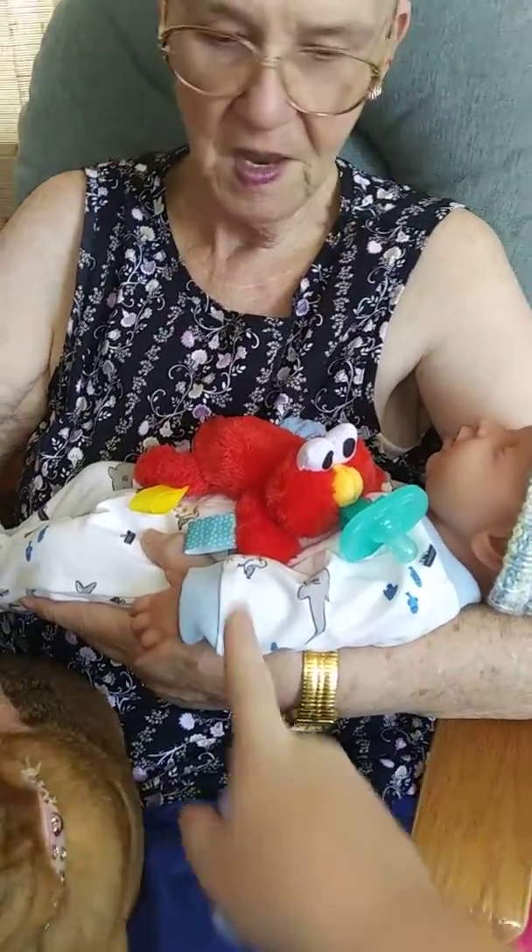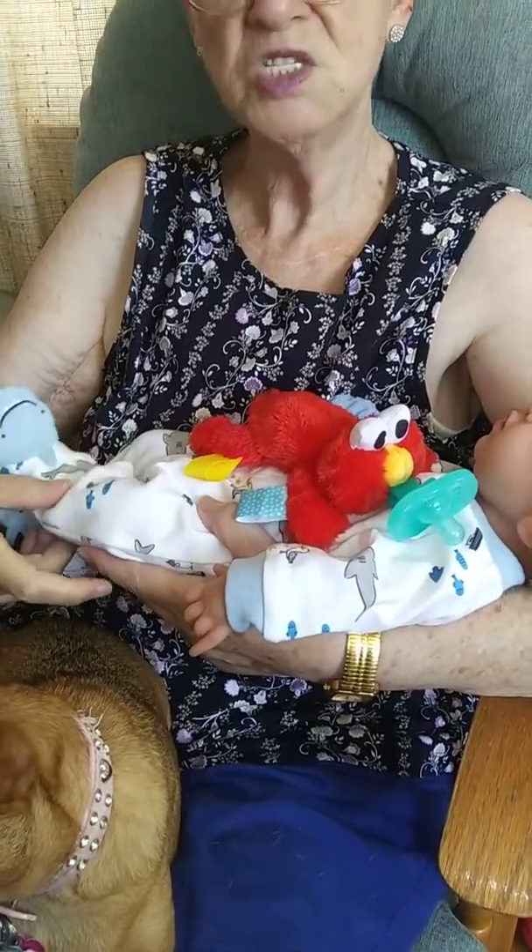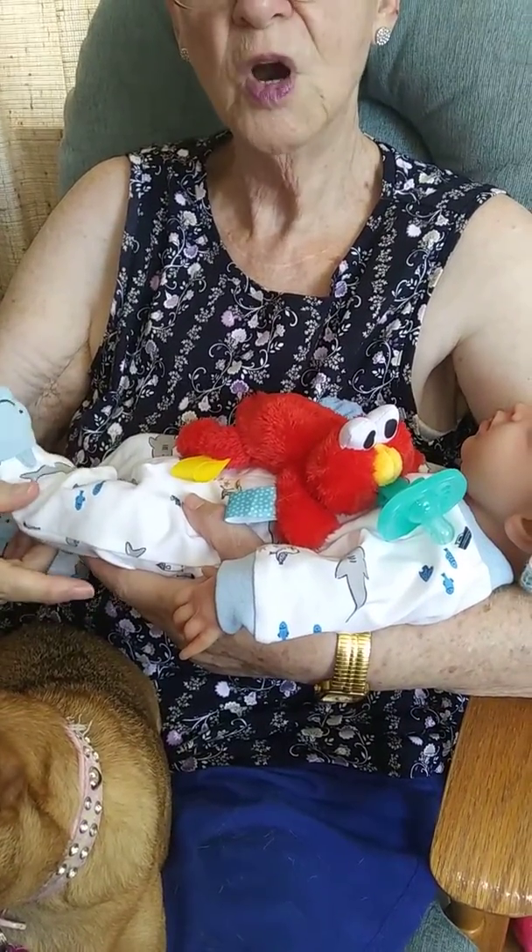When we went to Walmart last time, I got him this little outfit on clearance. This is not a preemie — this is a newborn. Newborn, yeah.